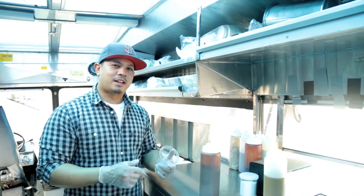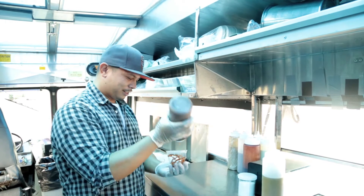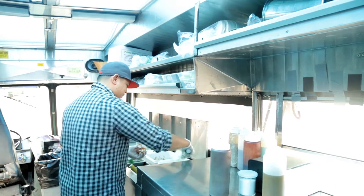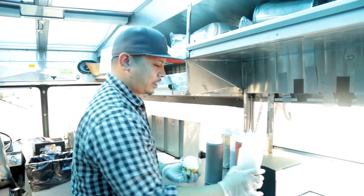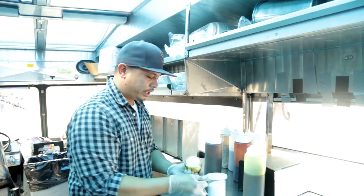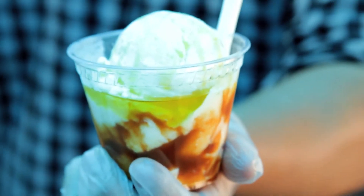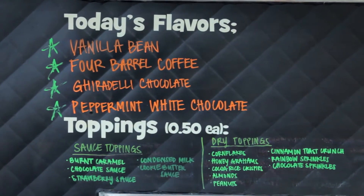Another popular item on our menu is the Napa style sundae. It's a layer of burnt caramel, then we put a pretty hefty scoop of our vanilla frozen custard, and top it off with extra virgin olive oil, finished with Himalayan pink salt — a perfect combination of savory and sweet.